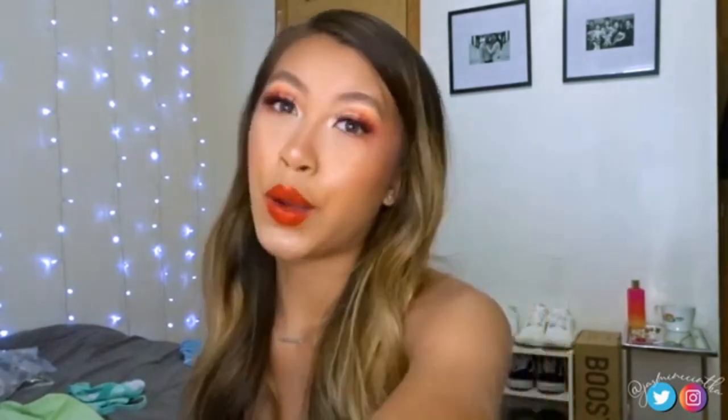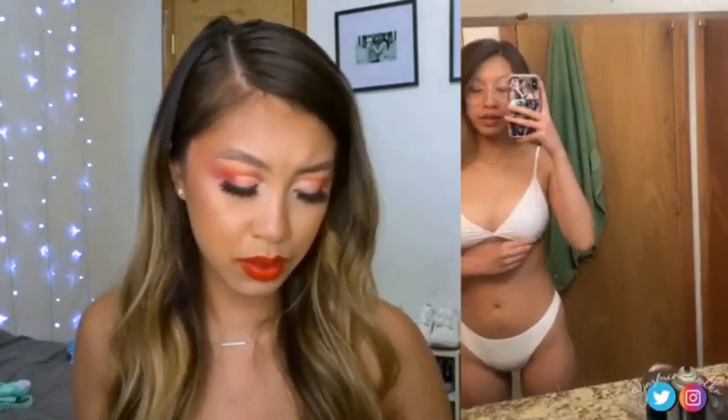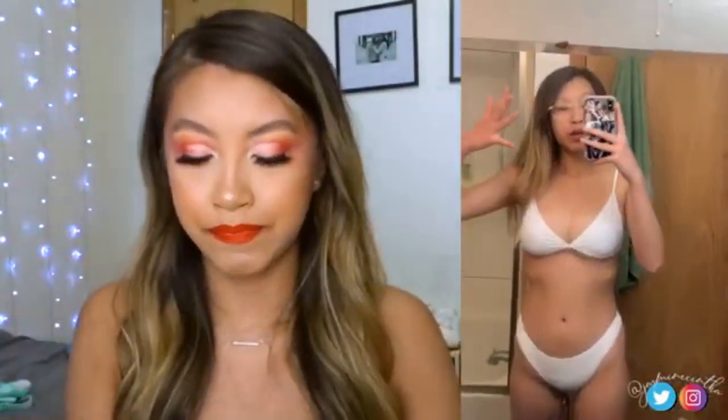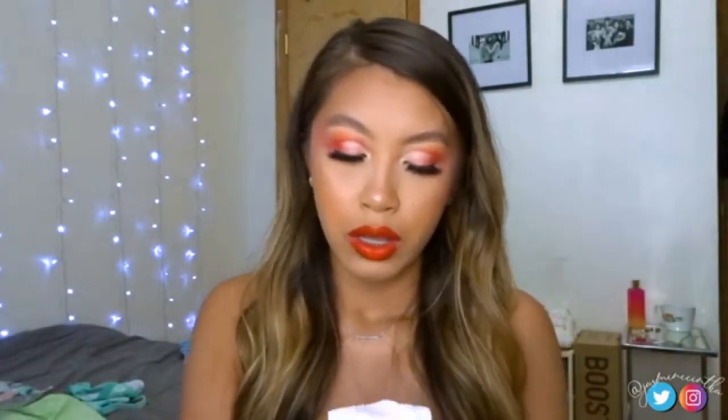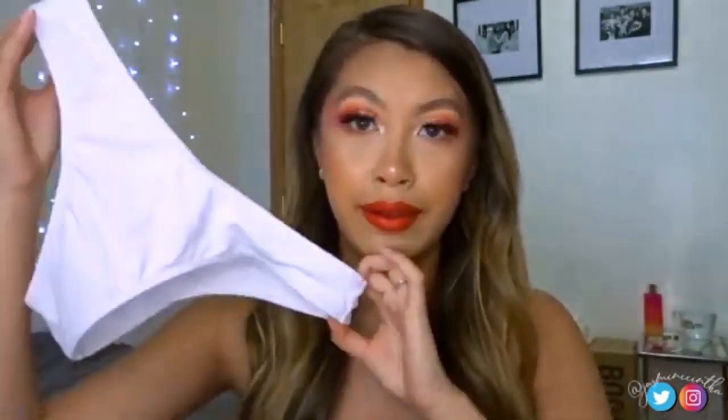These next three were the first swimsuits I ordered this summer and I didn't like any of them — which is why I made a massive order of eight more! First is a white triangle top swimsuit, one of the cheapest on Shein. It's adjustable but not a tie top. I just didn't feel like it fit me well. The bottoms I like more than the other white ones, but they're not as lined so they're a little see-through.